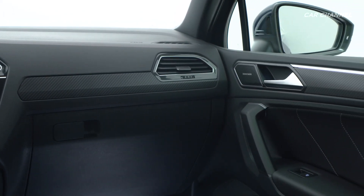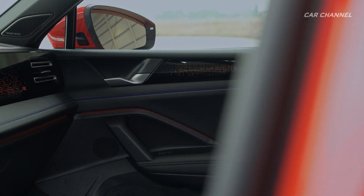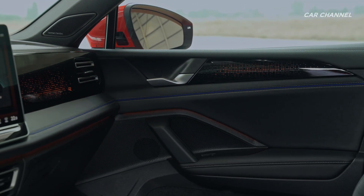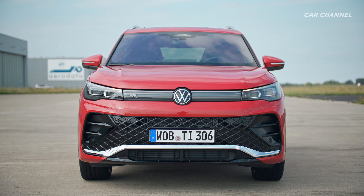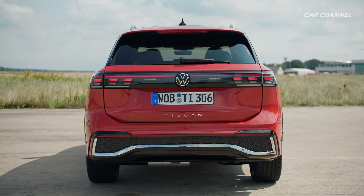Thanks to MQB EVO, various drive types can be implemented in the Tiguan. For example, there will be turbo diesel engines, turbo gasoline engines, mild hybrid turbo gasoline engines, and plug-in hybrid systems, which will be offered exclusively in conjunction with the DSG automatic transmission in the future.